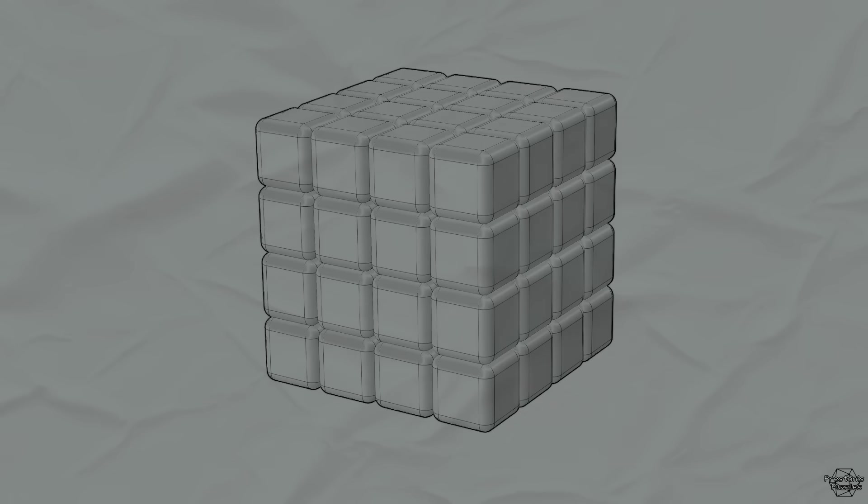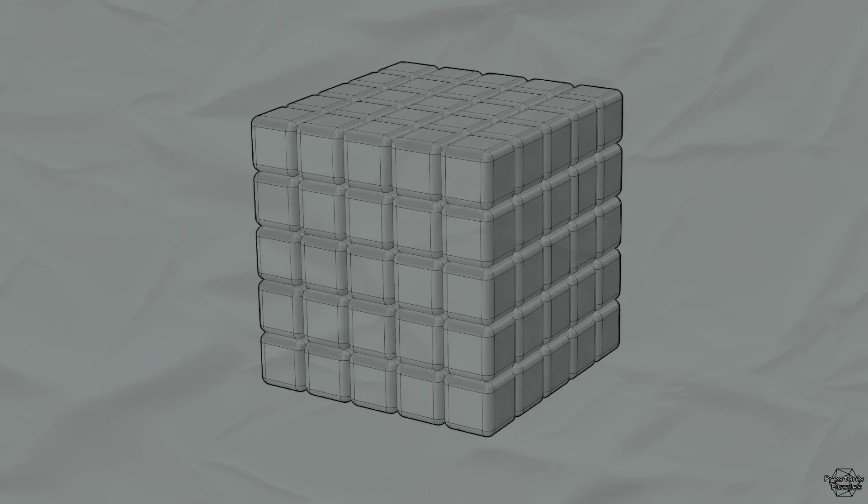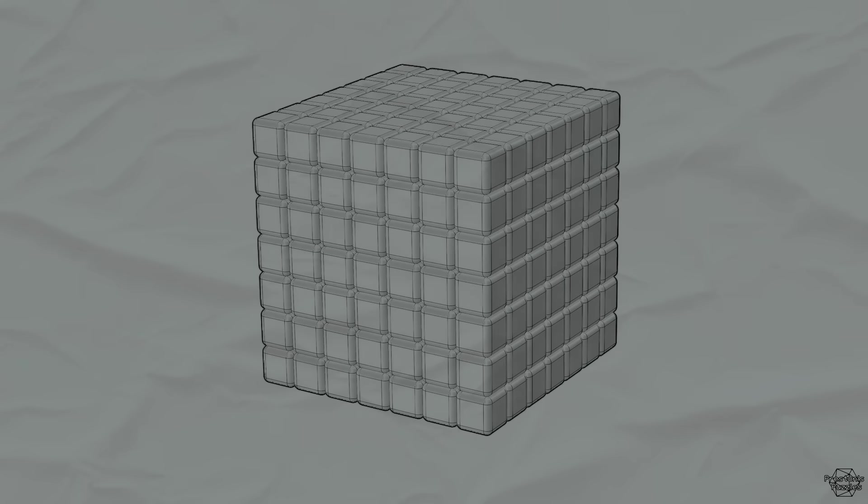So we get the concept. This would be a 4 by 4, a 5 by 5, a 6 by 6, a 7 by 7. As it turns out, it's actually virtually impossible to make a 7 by 7 that looks like this.